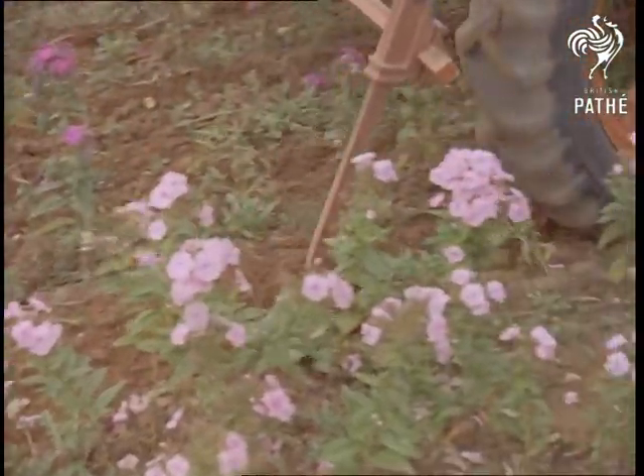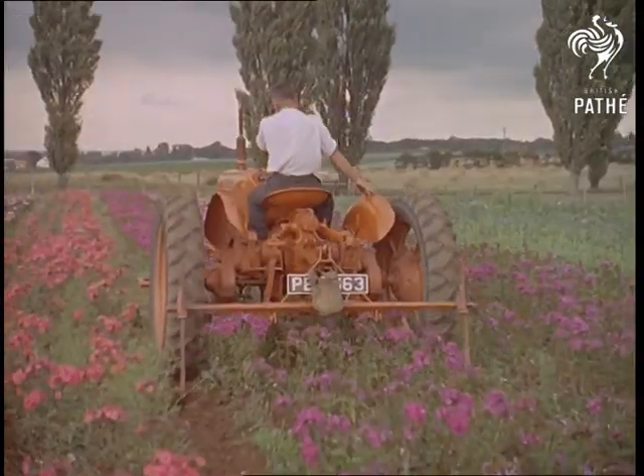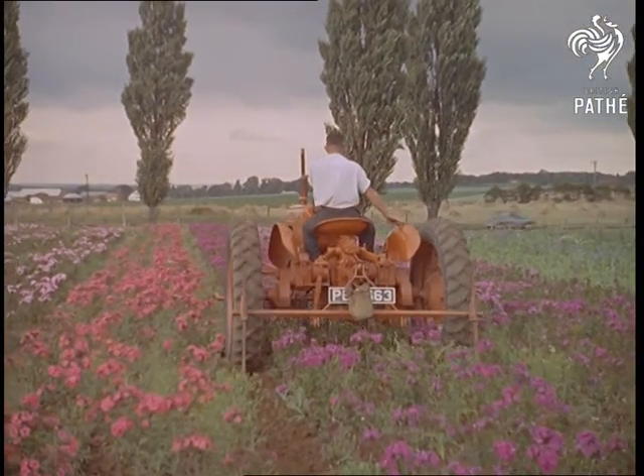It's efficient enough, admittedly, but at this rate it looks as though the horticulturist of tomorrow will not only have to have green fingers — he'll need a head for heights too.